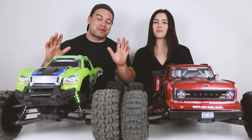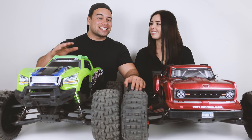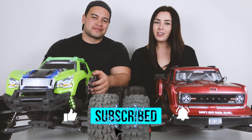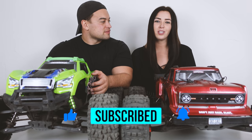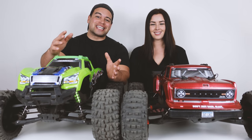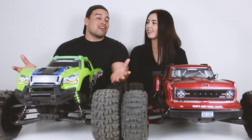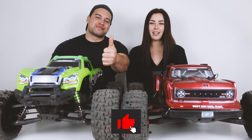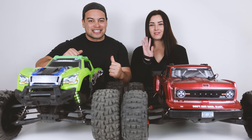Remember, this is only episode one. There are going to be plenty more episodes of X-Maxx versus Outkast 8S — we're going to take them to the racetrack for race days and stunt competitions. Make sure you hit that subscribe button. Both of these trucks will be linked in the description below, and if you use our link it won't cost you any extra but it does help out the channel. Let us know in the comments what you think of today's drag racing video. If you enjoyed it, give it a like. Stay safe on your RC adventures — we're the RC Kiwis and we'll see you next time. Peace out.